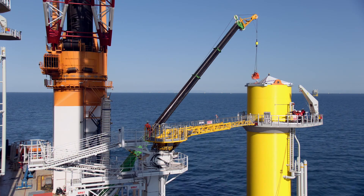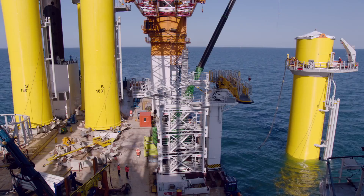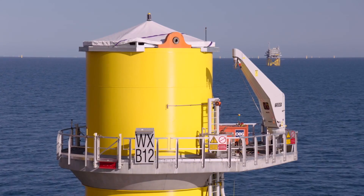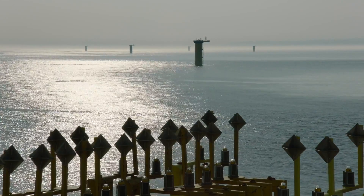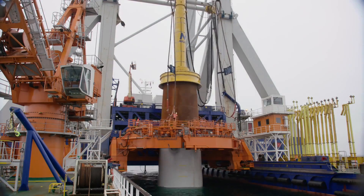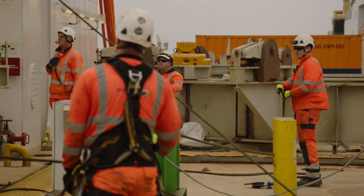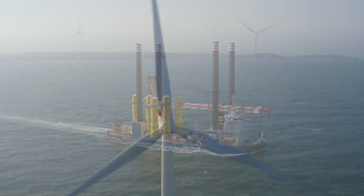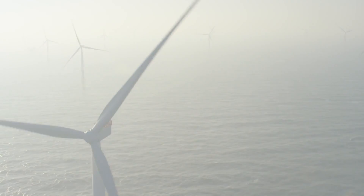With our floating works completed, the foundations are ready to receive their wind turbine generators to supply the coming generations with clean, sustainable energy. We are proud that Dong Energy has again selected Van Oord for its expertise in the construction of this offshore wind farm. Thanks to our employees' knowledge and experience, our specialized equipment and valued cooperation with our partners, we contribute significantly to making wind energy more competitive.